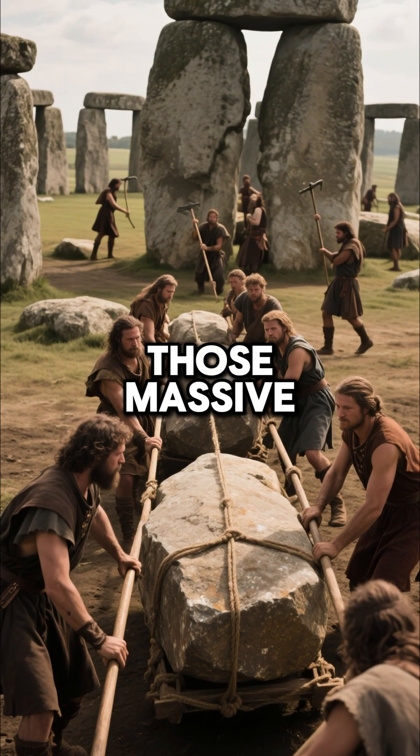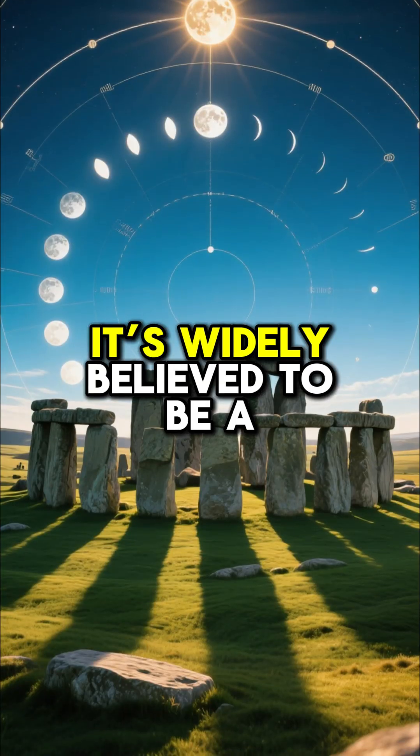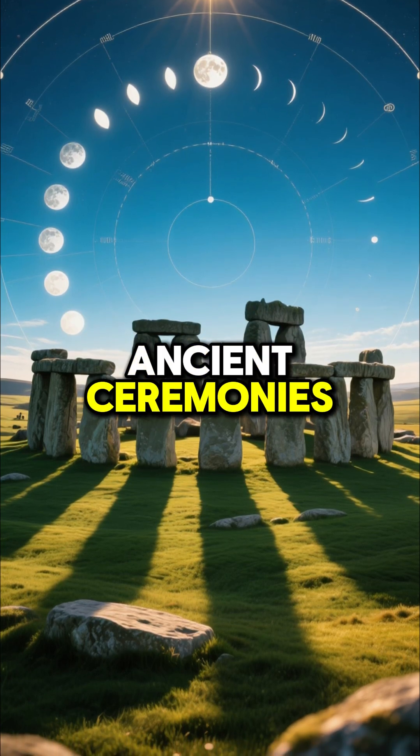And what about Stonehenge? Those massive stones were transported over huge distances and arranged in a precise circle. It's widely believed to be a sophisticated astronomical calendar, used to track the seasons and for ancient ceremonies.